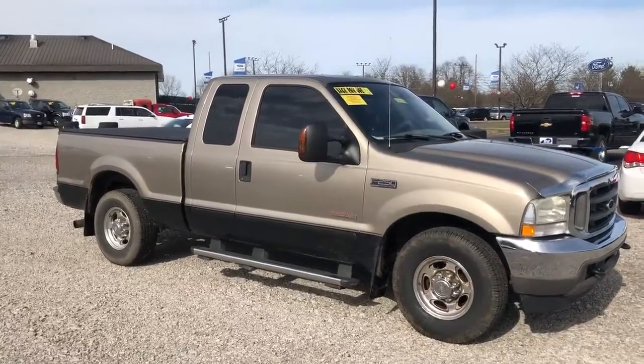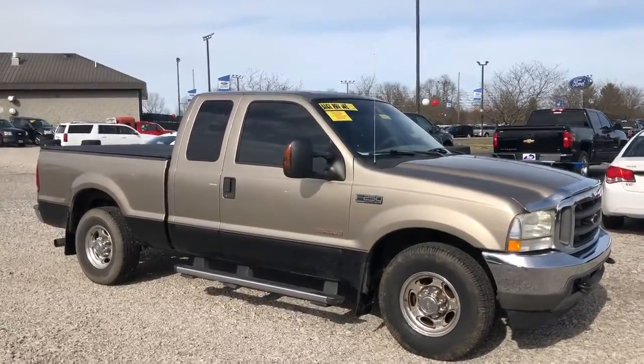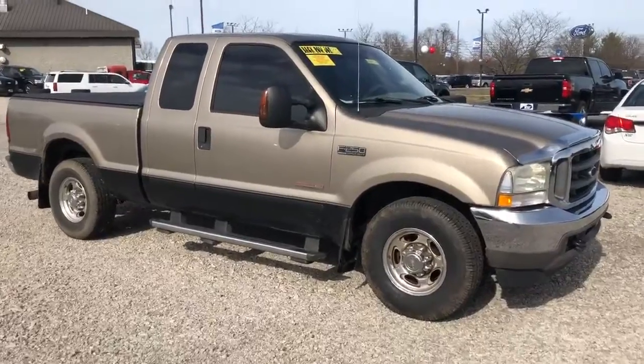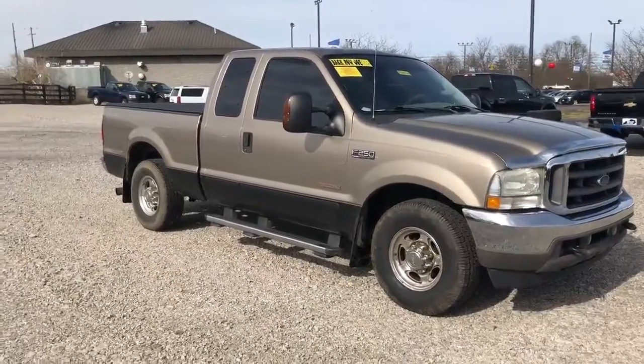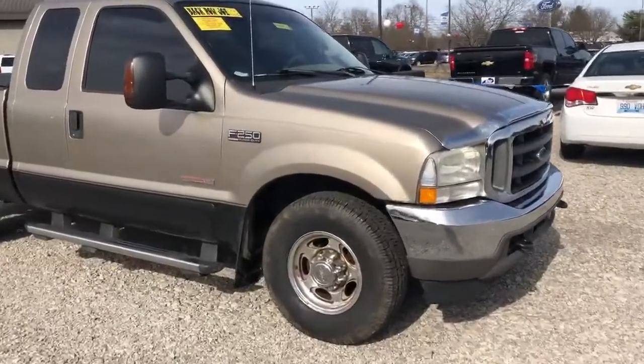How you doing? This is JT here with Jack King Ford. I just spoke with you a moment ago here on this Gold 04 F250. This vehicle was brought in on trade two or three days ago, so not been here long at all.